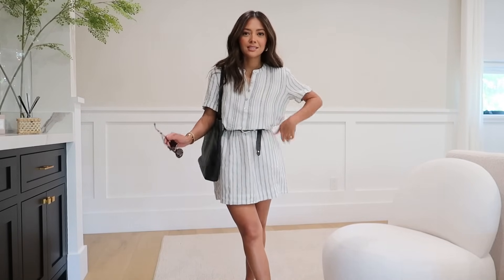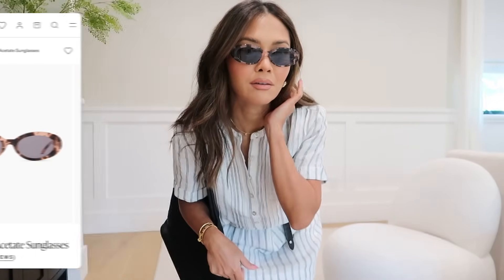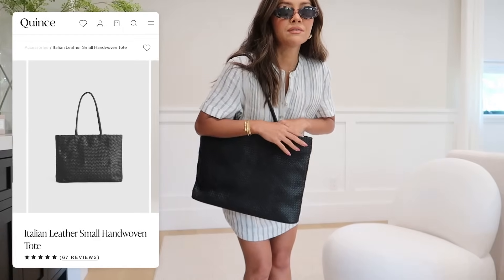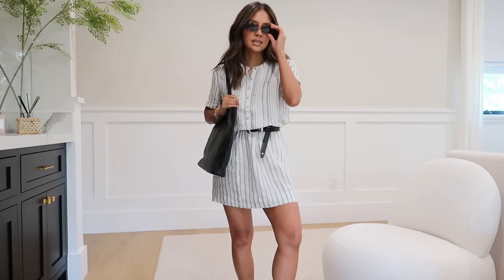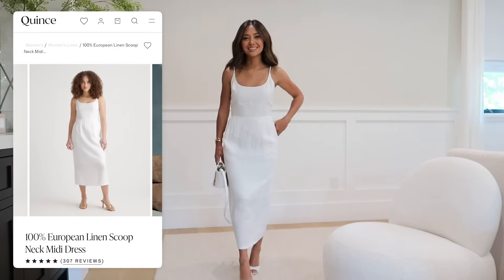I had to get these sunglasses - I love the color. They look really nice with the outfit, like a turtle shell but not brown, more like a black and cream turtle shell. This bag is also from Quince - I got it a while ago during my first haul and I really love the weaving. I'm not sure if it's still available but definitely check out their accessories section.